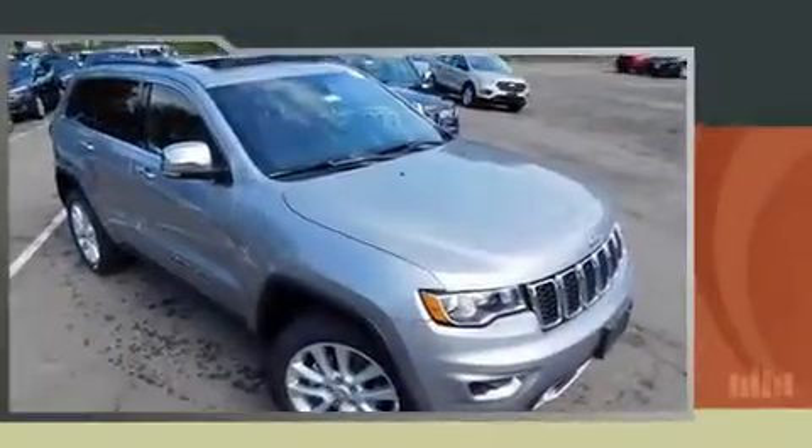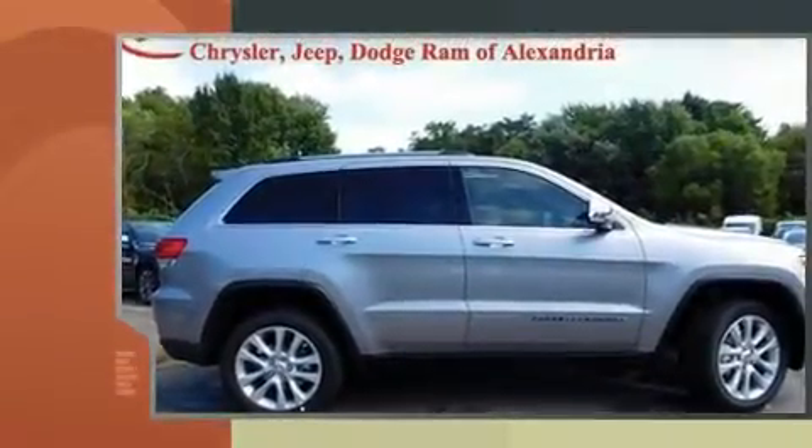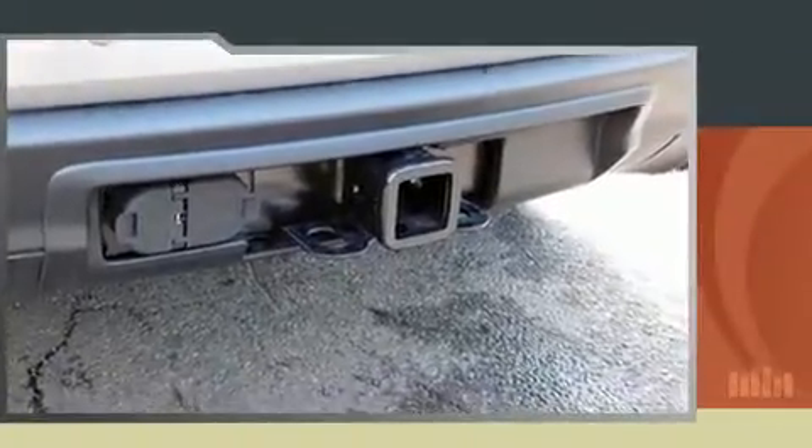The 2017 Jeep Grand Cherokee prioritized practicality, efficiency, and style by including voice-activated navigation, power front seats, a heated steering wheel, turn signal indicator mirrors, a power liftgate, a trailer hitch, and seat memory features such as automatic climate control.